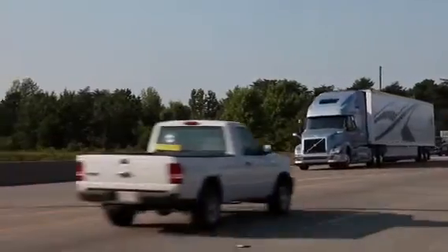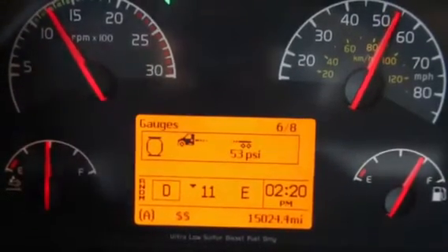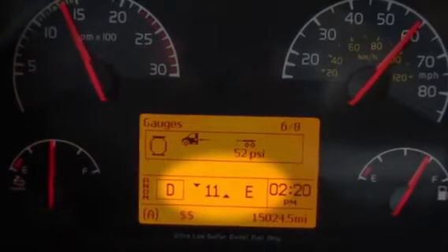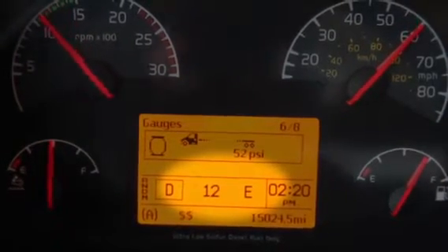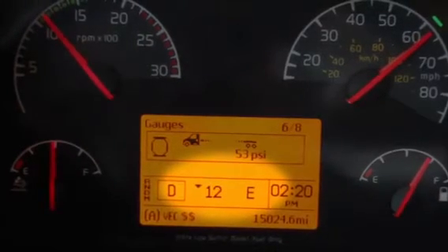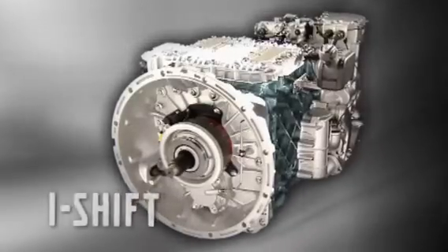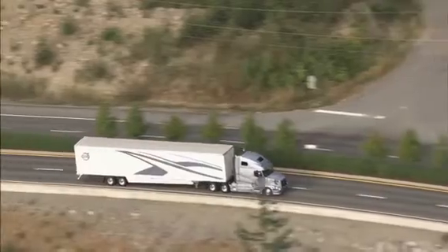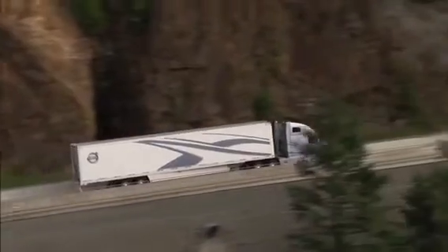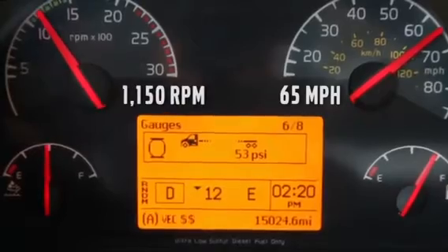Now, we're taking that one step further — in fact, one whole gear further. Because in the example shown, we're still in 11th gear. We have one more gear to go. That's right: Volvo proudly introduces its new XE fuel efficiency package. With the fuel efficient Volvo D13 engine mated to the legendary I-Shift transmission, we have reduced cruising RPM. The XE package is designed to cruise all day long at speeds of 65 miles per hour at only 1150 RPM.